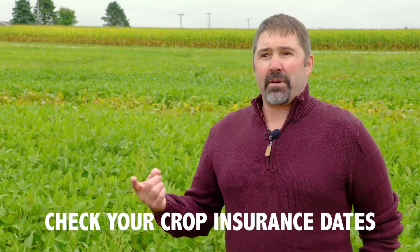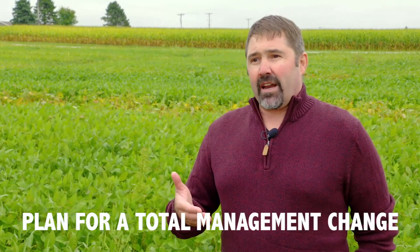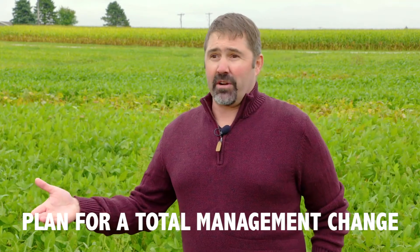The top three things I want growers to think about when going to plant early: number one, check your crop insurance dates. Number two, understand that early planting might not work on every single field and every soil type — do a little bit of experimenting, but remember this is free yield. And the third thing is understand that if you are going to make this change, it's a total management change. You might have to have some equipment upgrades, look at a seed treatment, and pay attention to what pathogens you have in your field, because you're probably going to have to select a variety that has more defensive traits than you would normally choose if you were planting later.